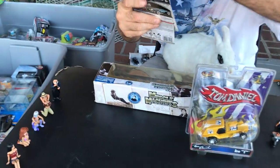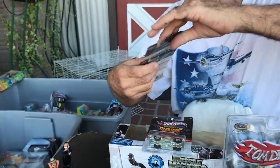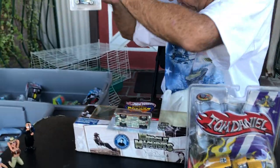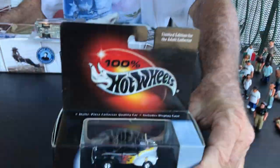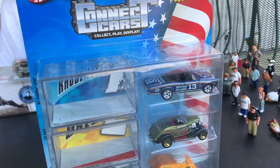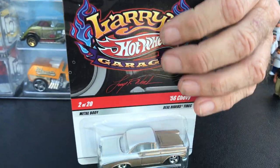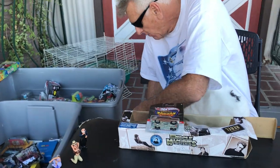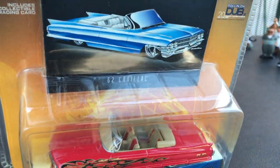Here's a '57 Chevy — awesome! And here are some Bone Shakers. These are Larry's — Bone Shaker, that's awesome. Another Bone Shaker — cool. Here's a Wheelie Coupe. Some of these are from the Mattel store — I bought those really cheap. Here's a rare car right here — the '56s. Those are hard to find. Here's a Cadillac — '62 Cadillac. Those are hard to find, guys.